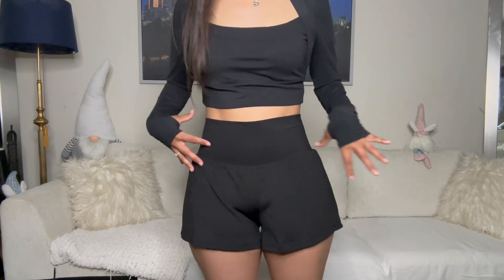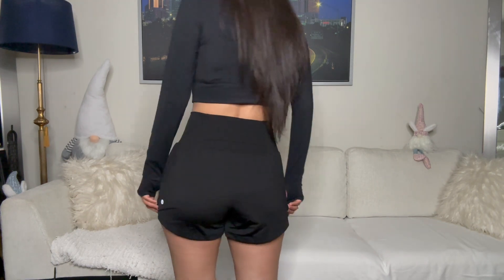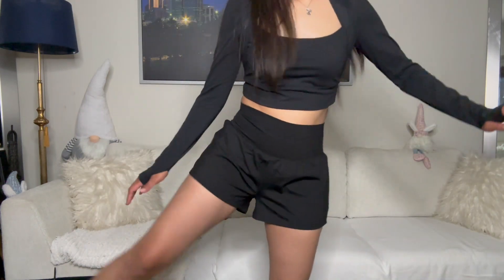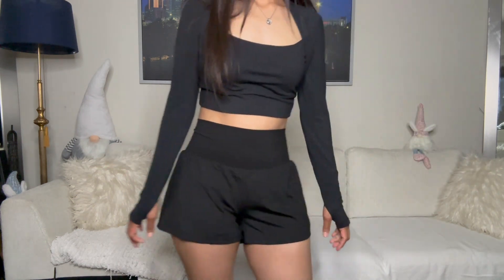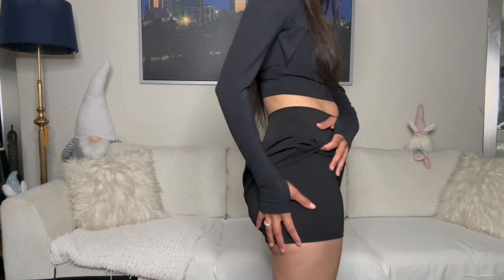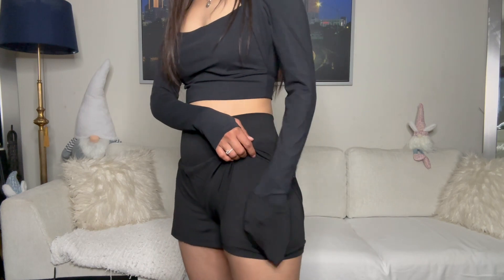These are the shorts on — look how cute! I love how they're high-waisted and how the band snatches you up. They're super stretchy so if you're going to the gym you can definitely move around in them. They're just really comfortable, they don't lift up, and they come with built-in shorts at the bottom. And of course, the pocket.